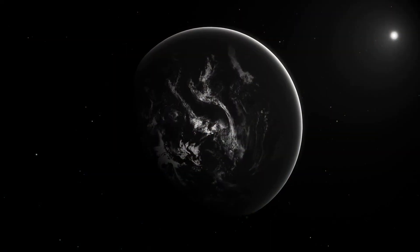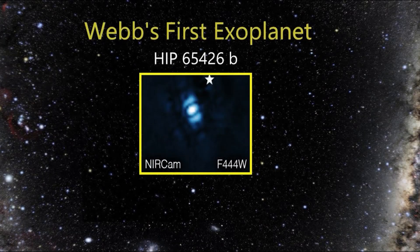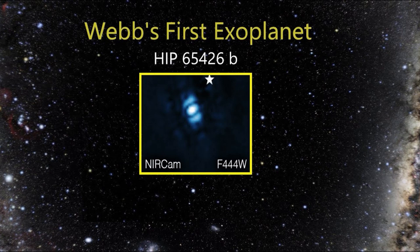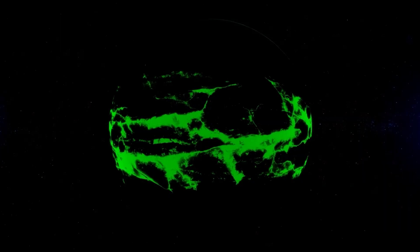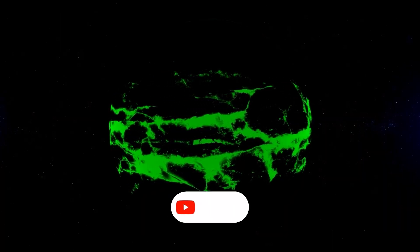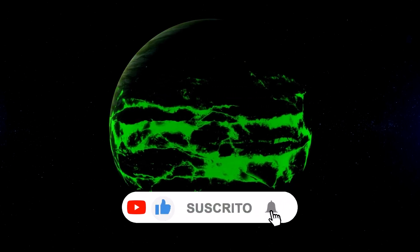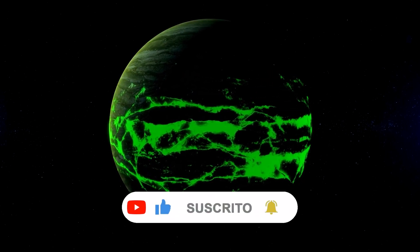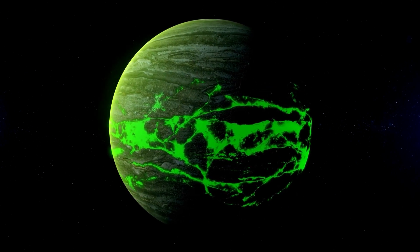The James Webb Telescope made history by capturing its first direct image of an exoplanet. This exoplanet, named HIP 65426 b, was discovered in 2017 and is located at a distance 100 times greater from its host star compared to Earth. To observe this colossal gas giant, scientists used the James Webb Telescope and applied several filters. The images obtained were combined to create the resulting image of the exoplanet, an exciting achievement for astronomers.